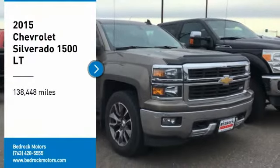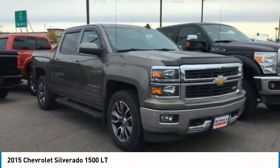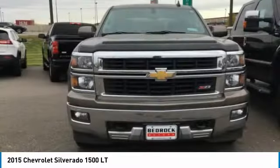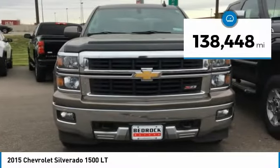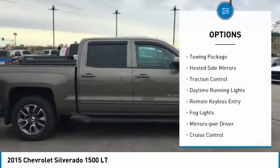Take a ride in the 2015 Silverado 1500. The Chevy Silverado 1500 has the lowest cost of ownership of any full-size pickup. This vehicle has less than 140,000 miles. Here are some of this vehicle's great options: towing package,